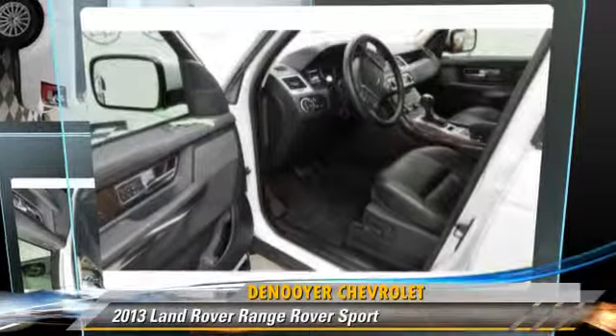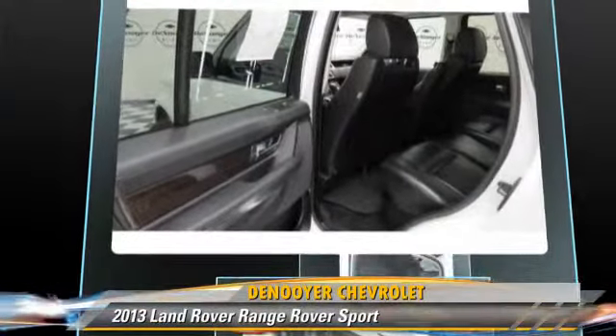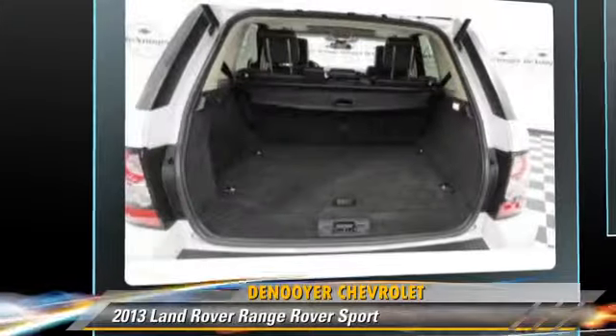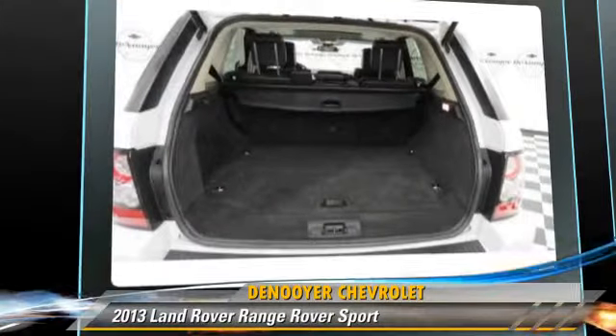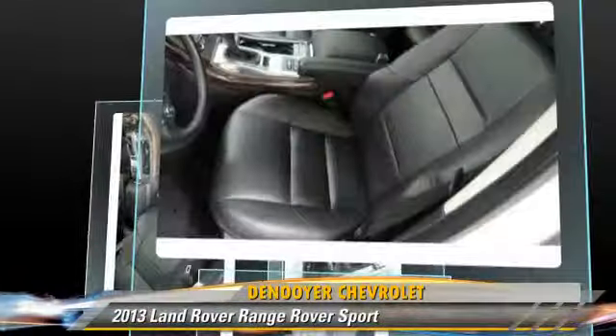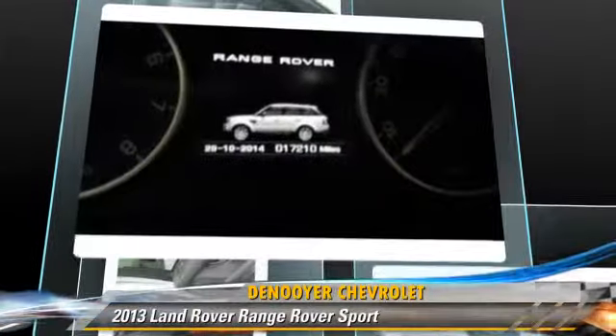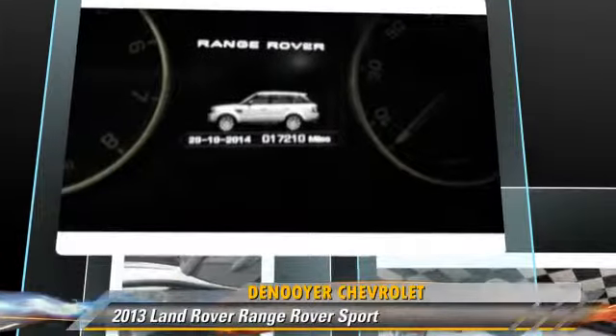Powered by an eight-cylinder engine with a six-speed automatic transmission, this vehicle has fewer than 20,000 miles on the odometer. This well-equipped Land Rover features fog lights, dual front airbags, and alloy wheels. Safety features include traction control.